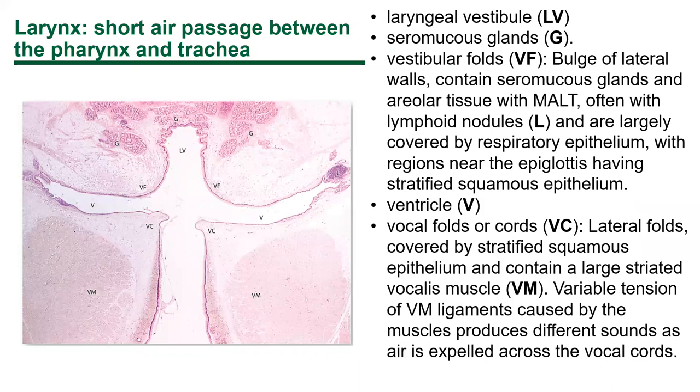Here's a coronal section of the larynx showing the vocal cords where they meet. There's a little epithelium covering them with connective tissue underneath. We have the laryngeal vestibule and seromucous glands above — mixed acini with both serous and mucus cells. The vestibular folds are above the ventricle, and below those are the true vocal cords. The vocalis muscle moves the cords toward or away from each other, allowing you to modulate vocal pitch.